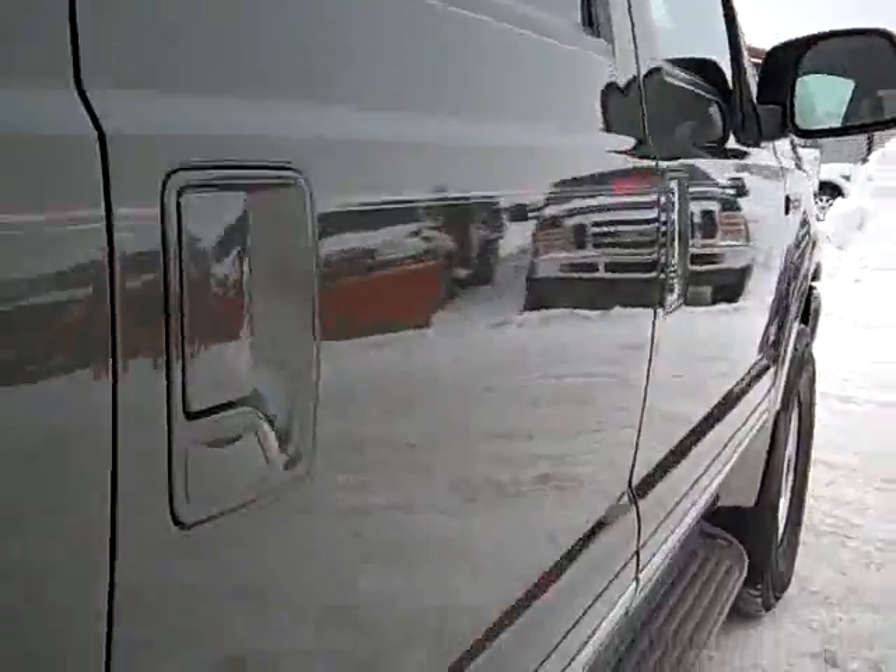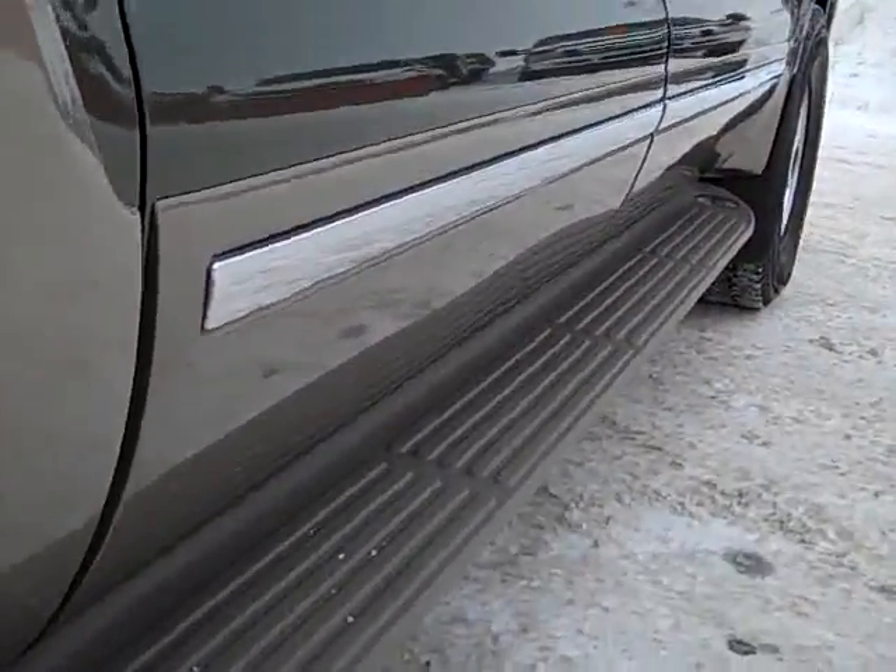We take these videos so if you're far away or even close by, you can see the vehicle, hear the vehicle, and have confidence in what you're purchasing before you even get here.